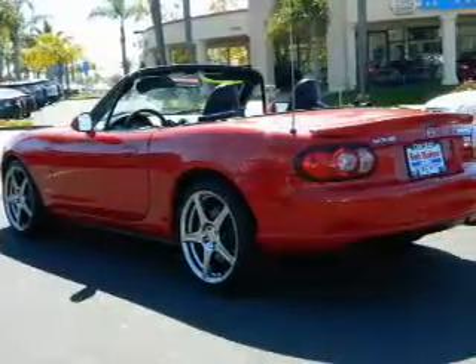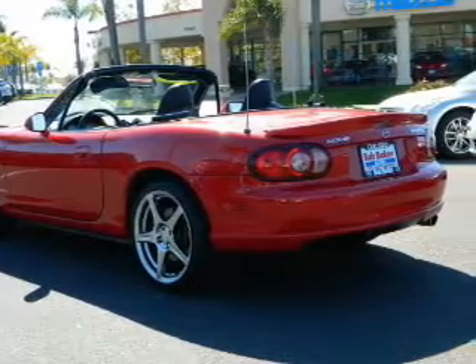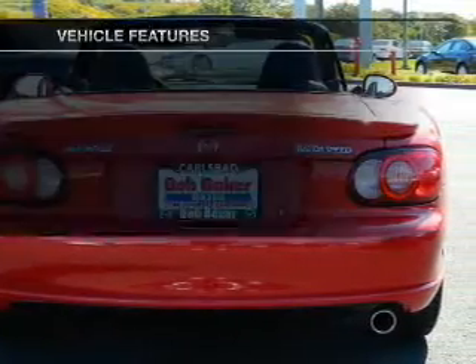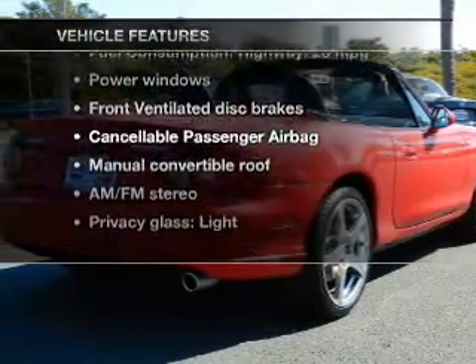Stand out from the crowd with premium wheels. Treat yourself to a premium sound system. The anti-lock braking system will help deliver you safely to your destination. And with these notable features, you won't want to miss out on the opportunity to own this amazing ride.